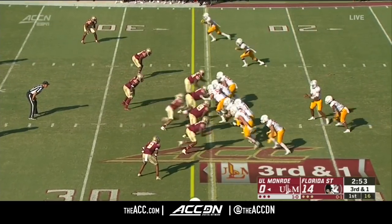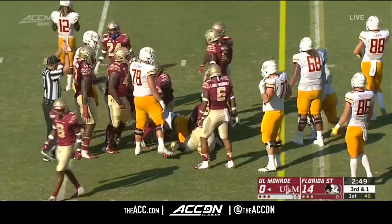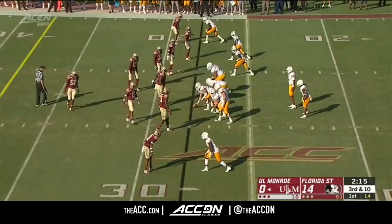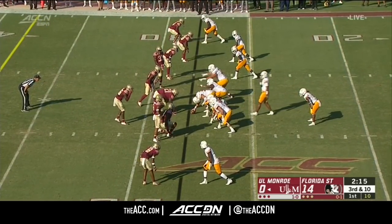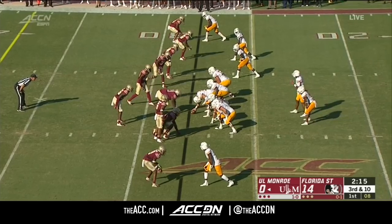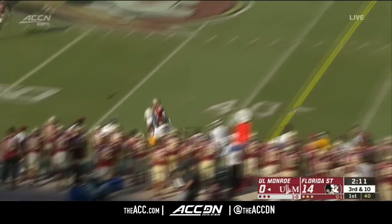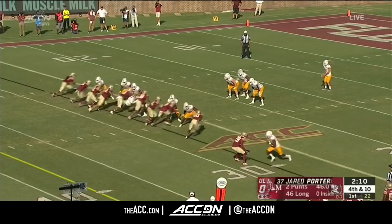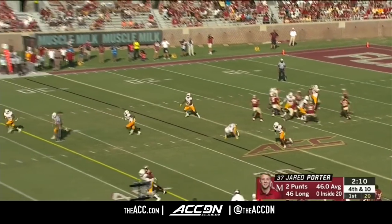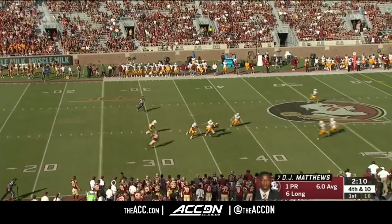Big third down here for Louisiana Monroe. They'll pick it up. Really tee off and look for pressure — because Marlon Barnett said we did not pressure enough on third down last week. Let's see if they can have the quarterback here. Said he got a little cute. It's his fourth year coaching this ULM team. Quarterback to punt — just gets it away. Pressure. Not a bad punt.